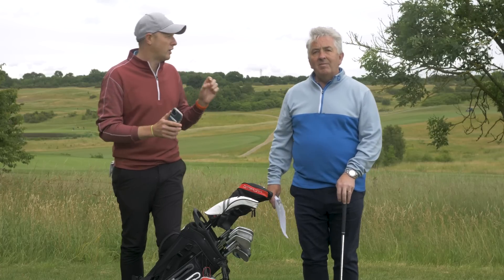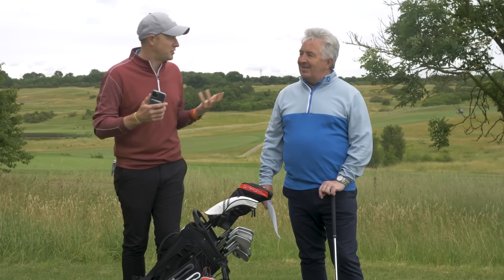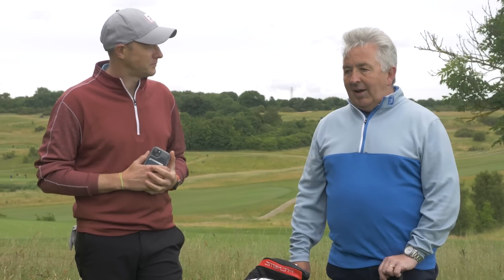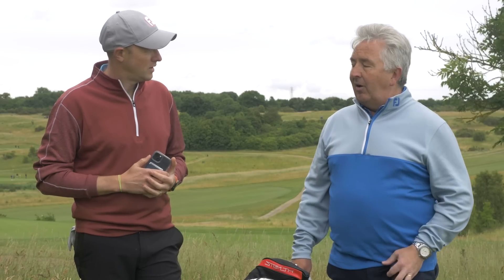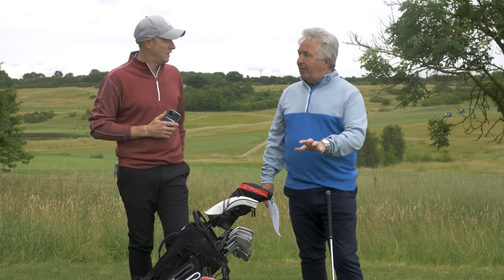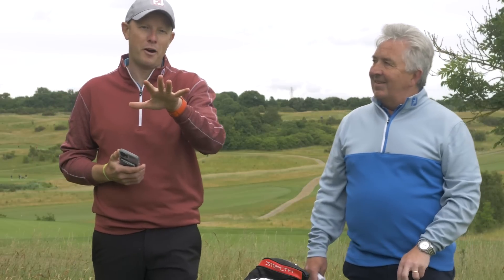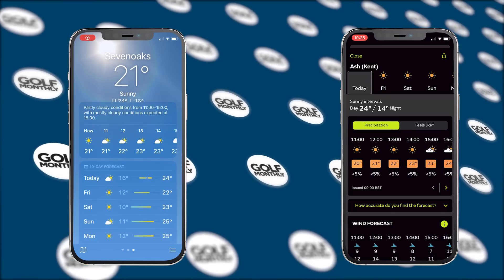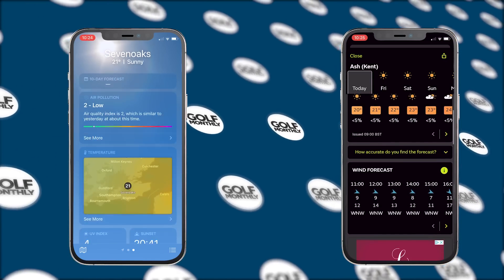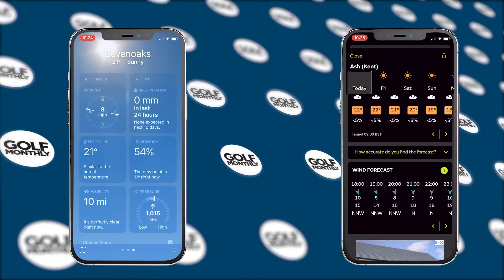Let's start with weather conditions, in particular wind. There are some things you are and are not allowed to do when it comes to judging the wind. What you're not allowed to do is have something at the course with you that actually measures wind direction and speed on the ground at that given moment — so an app on your phone that tells you it's blowing from the northeast at 15 miles an hour right now. But you are allowed to look at weather forecasts. You could look at the BBC weather forecast, and it would say today's wind is 20 miles an hour from the northeast — that's fine, because that is a forecast rather than what is actually happening on the ground live.